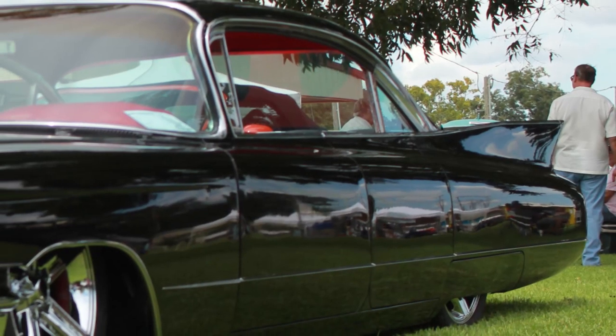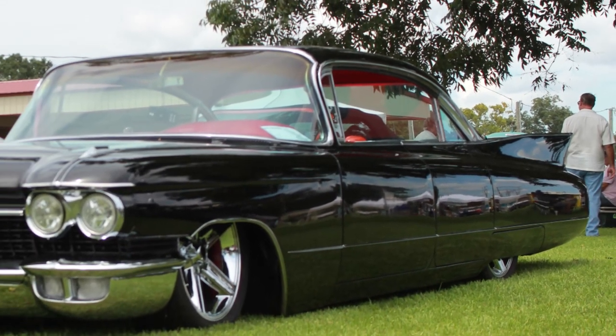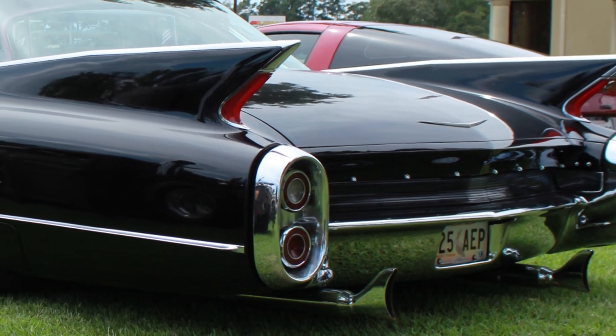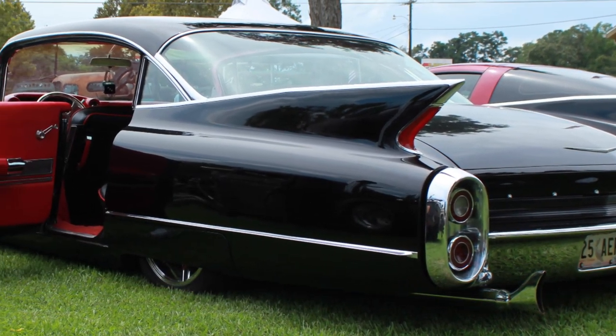This car was actually sitting on the side of the road for sale. I said I'd like that, went and looked at it, but I didn't buy it — I backed out. Then three weeks later my wife had gone and bought it for me. So that's how I wound up with it. I turned it down and she bought it, so I had to do it then.